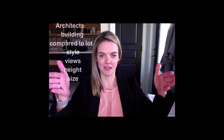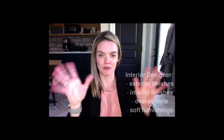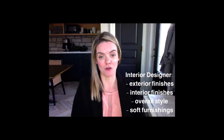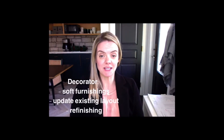So let's recap. Architects are doing the building compared to the lot — the overall style, view, height, size. The interior designer likes to take over from there, do a little bit of the exterior finishings, a lot of the interior finishings, and the overall styling and soft furnishings for the space. And the decorator really loves to do the decorating — taking an existing space and updating it, giving it a fresh look, a new vibe.